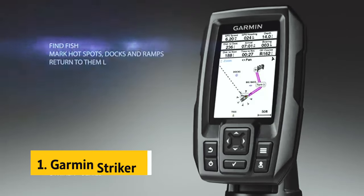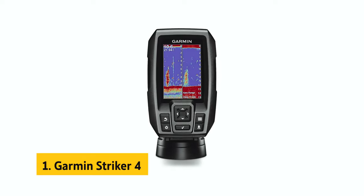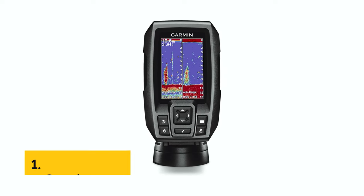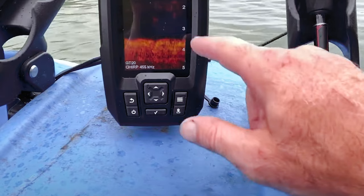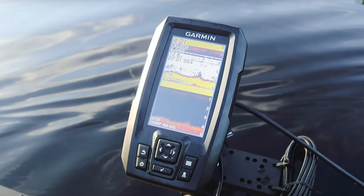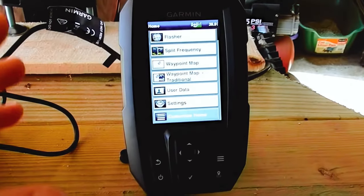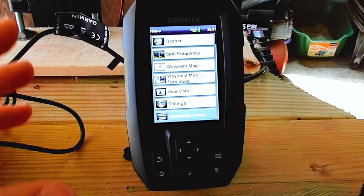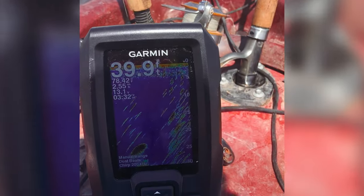And finally, the number one on our list is the Garmin Striker 4. The Garmin Striker 4 with transducer is a reliable and feature-packed GPS fish finder that is sure to enhance your fishing experience. With its ClearVü scanning sonar, you can get a clear and detailed view of what lies beneath the surface. The high-frequency sonar provides near-photographic images, making it easier to spot objects, structures, and fish.